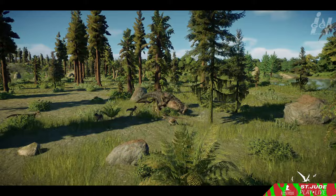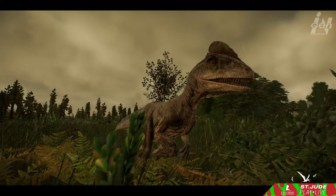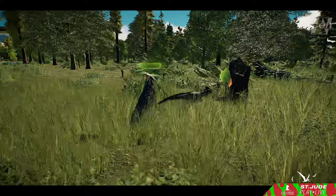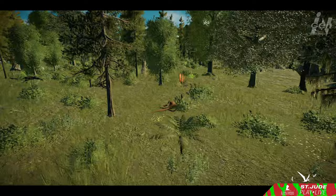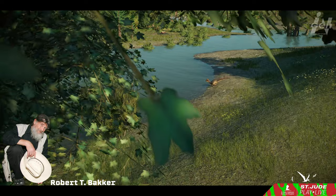Ostrom was captivated by Deinonychus's striking resemblance to modern birds, a notion that would challenge conventional wisdom. His audacious idea that birds descended from dinosaurs, once considered eccentric, has since solidified as an irrefutable fact, reshaping the very foundation of our understanding. Today this theory is embraced by the scientific community. Championing this paradigm-shifting concept was Ostrom's dedicated disciple Robert Bakker, whose tireless efforts propelled the theory into the forefront of paleontology.